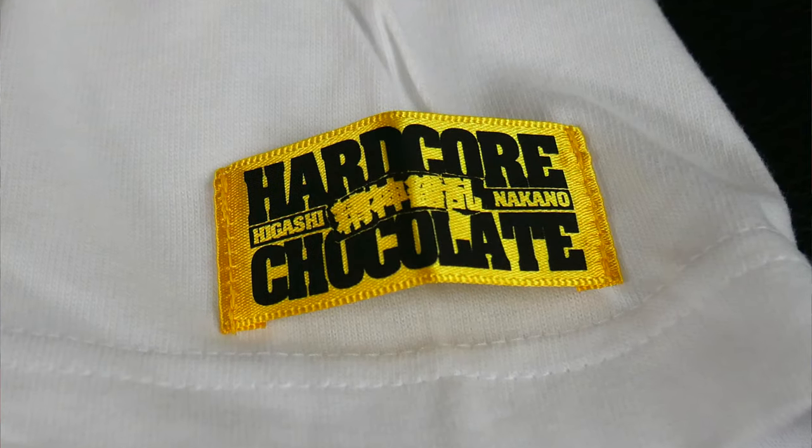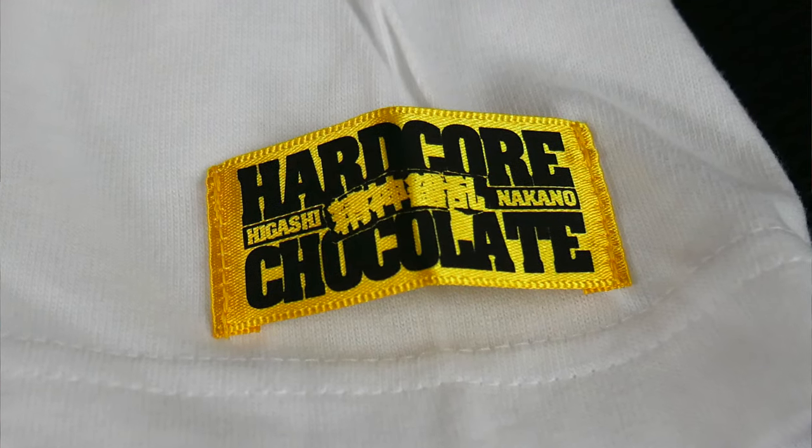The shirts are made in collaboration with a company called Hardcore Chocolate. It's an interesting name, and I looked up their store just to see what else they have to offer. As a final tip for this video: do not Google Hardcore Chocolate at work. Just save that for when you have some time to yourself.